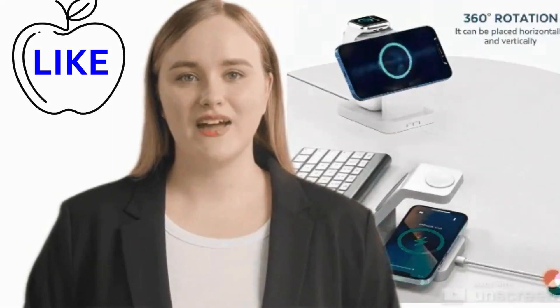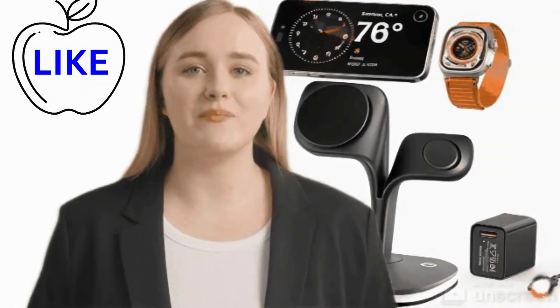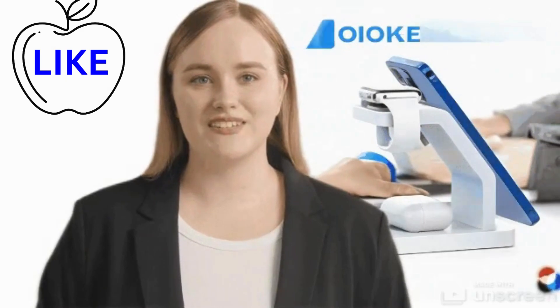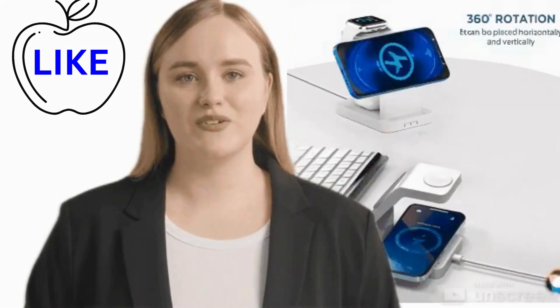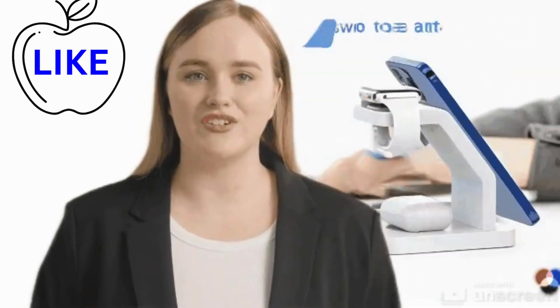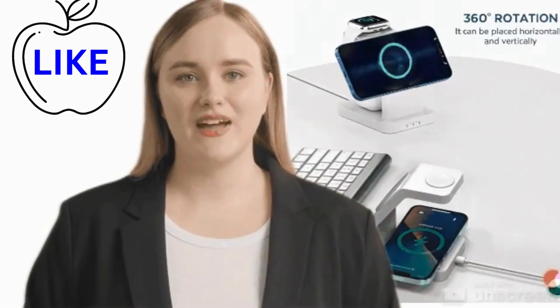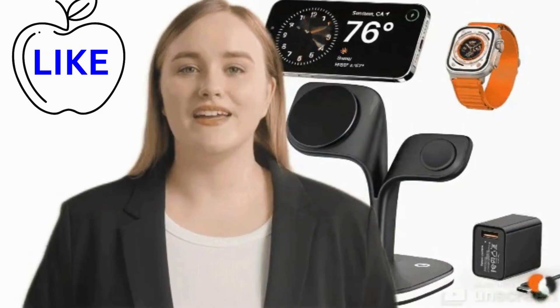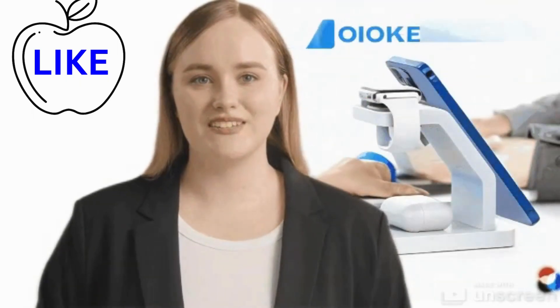Peace of mind — in a world filled with uncertainties, the iPhone charger offers a welcome sense of peace of mind. Backed by a comprehensive warranty and dedicated customer support, it provides reassurance that your charging needs are in capable hands. Should you encounter any issues or concerns, help is just a phone call away, ensuring that you're never left in the dark when it comes to keeping your devices powered up and ready for action.